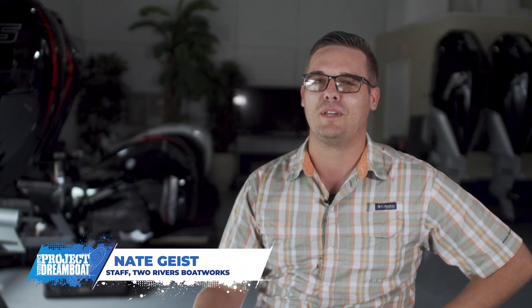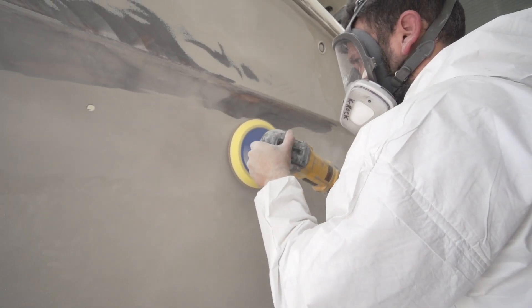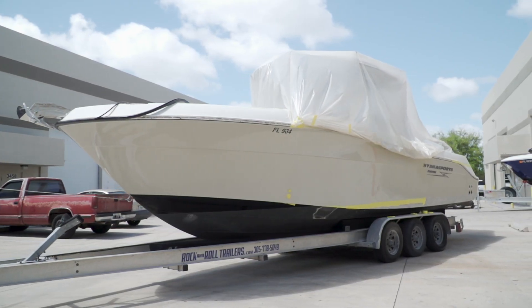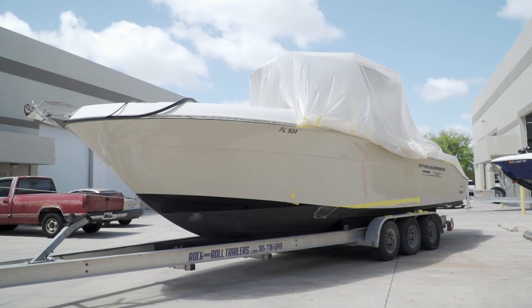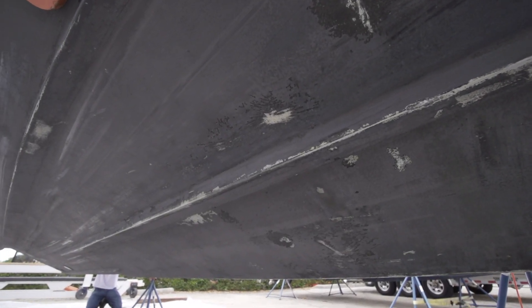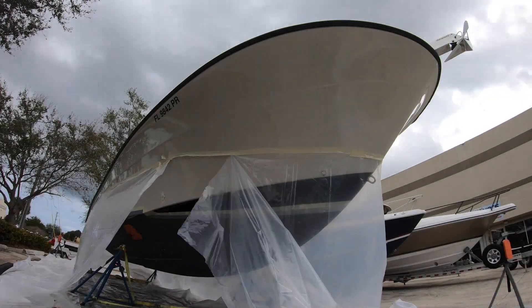At Two Rivers Boatworks we've been busy working on the Hydra Sport — it came to us needing some hull repair, and we're super happy with the way that turned out. Now the owner decided he wants to get rid of the anti-fouling paint on the bottom and do a nice glossy finish, so we called in a company to come in and take care of the bottom stripping for us.